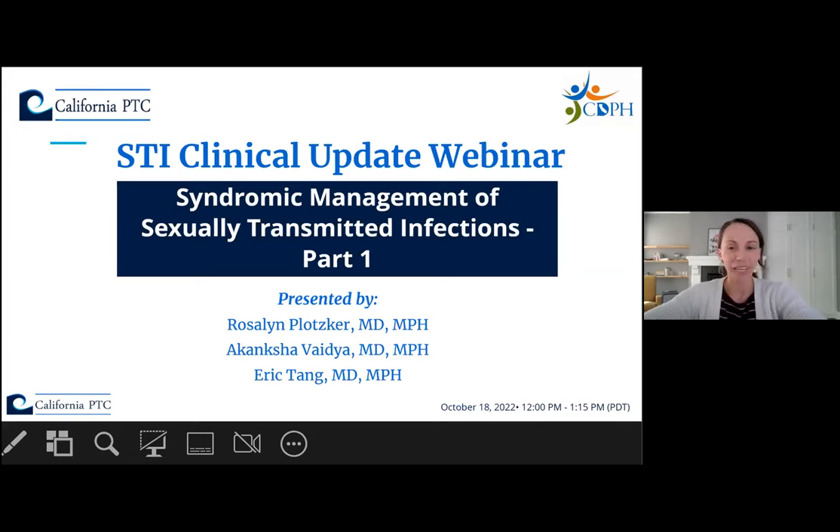Welcome again, everyone. Good afternoon, and thank you for coming to the STI Clinical Update Webinar, Syndromic Management of Sexually Transmitted Infections, Part 1. My name is Dr. Kelly Johnson. I'm with the California Prevention Training Center and a Public Health Medical Officer with the California Department of Public Health, or CDPH. I'll be emceeing today's webinar and going over a few introductory slides.